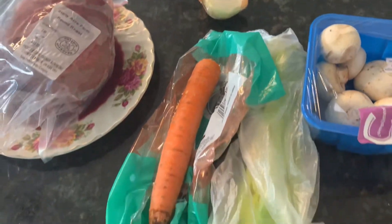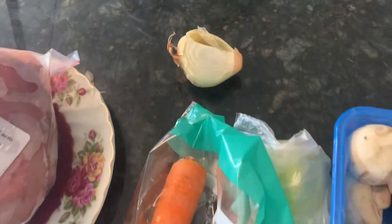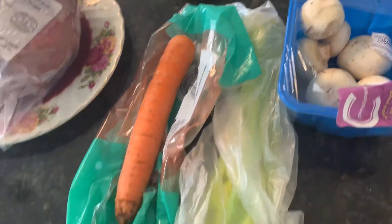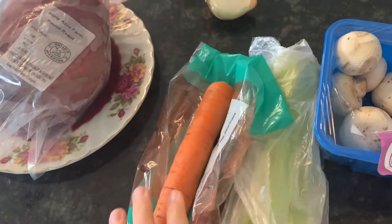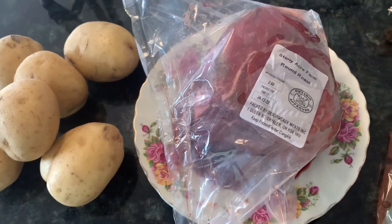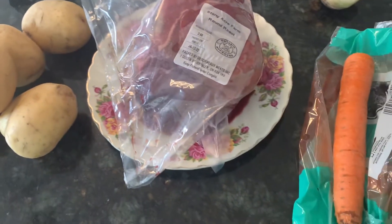I'm really cleaning up the fridge. I don't have too much left, so I have this bit of onion that I'm going to put in to help flavor it. I have some mushrooms, a bit of celery, and one lonely carrot that I'll add in a little bit later. I'll let the meat cook in the slow cooker for a couple of hours and then add the potatoes and the carrot.